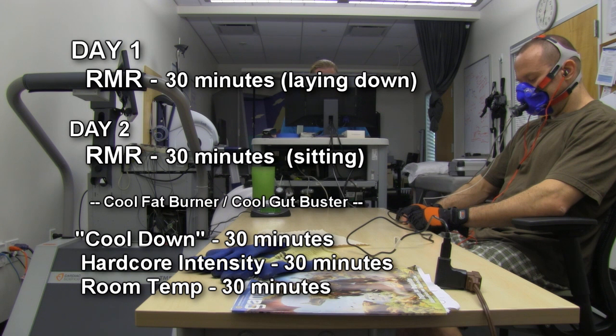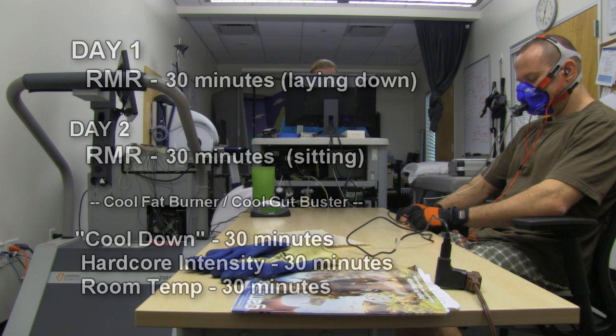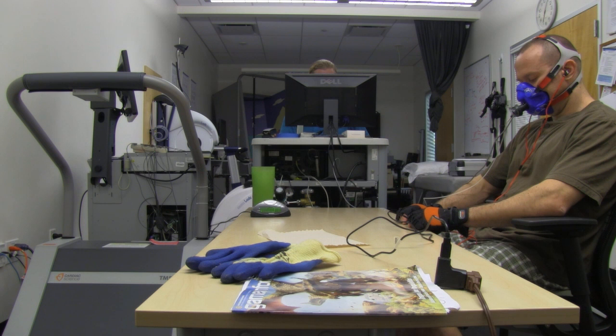So it's all coming from the Cool Fat Burner and the Cool Gut Buster — that will be the cool down section, roughly 30 minutes. Then I'm going to drink some ice water to start off the 30-minute block after that and try to push up into the higher intensity levels. Finally, I'll take off the Cool Fat Burner and Cool Gut Buster and see what my body does during recovery in a thermoneutral 71-degree room.